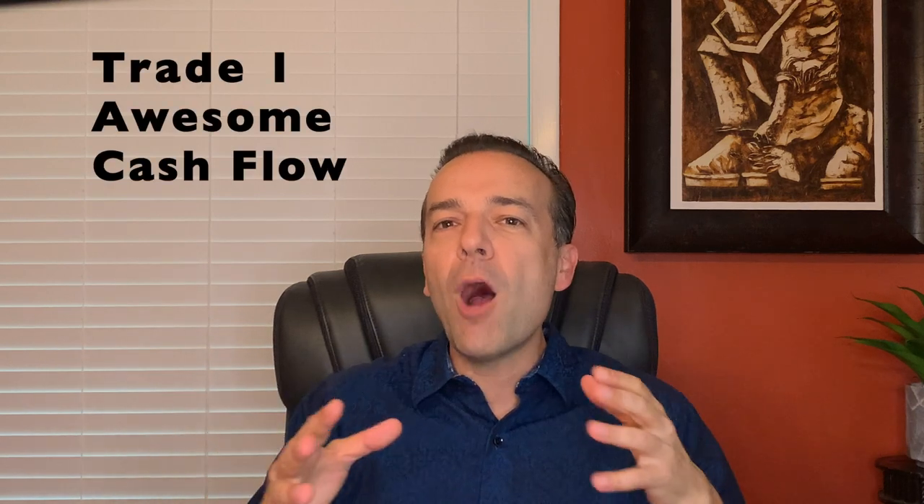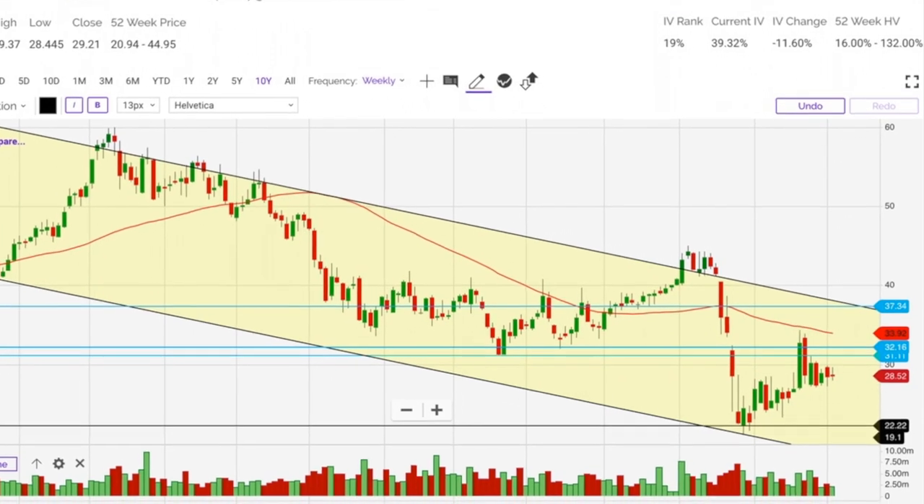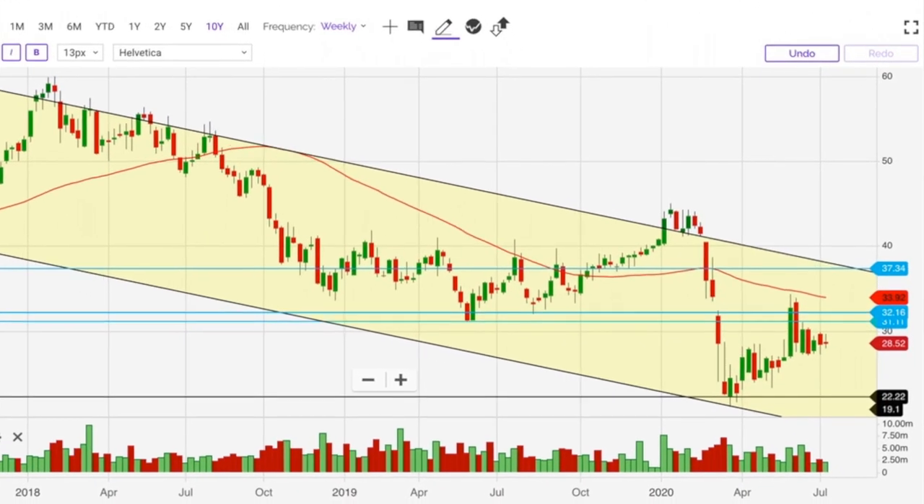The first trade I want to share with you is a covered call position that I've been trading for quite a while on Lazard, ticker symbol LAZ. This is a stock that has really moved against us. As you can see on the chart, Lazard has been declining since 2018. A couple of years ago it was at $60 per share and it recently reached a new two-year low at around $20 per share. This is a stock that I've been selling puts in for about a year and a half. Most of the shares were then assigned to me at around the $40 strike price. So overall, this is a position that was really down.